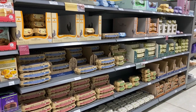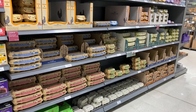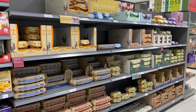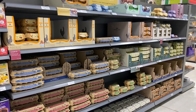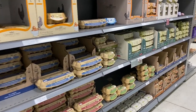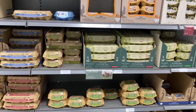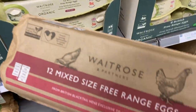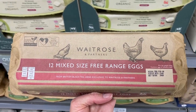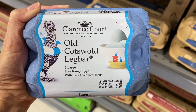And here is the infamous eggs on a shelf, not in a refrigerated case. What I've heard is that American eggs are washed, and that is why we have to refrigerate them because of salmonella risk. But I've never seen this before — mixed size eggs! I just thought that was hilarious.